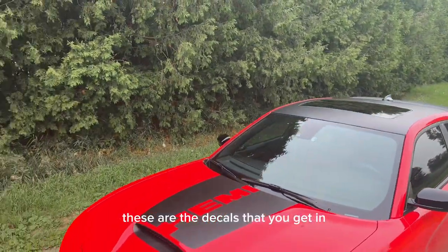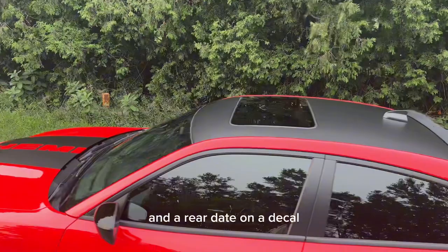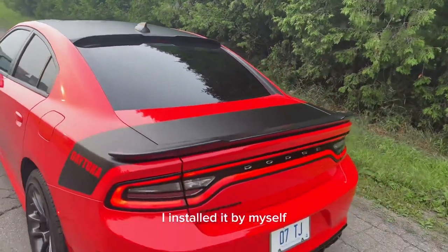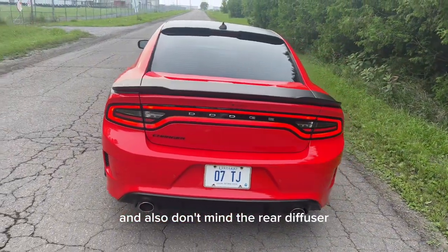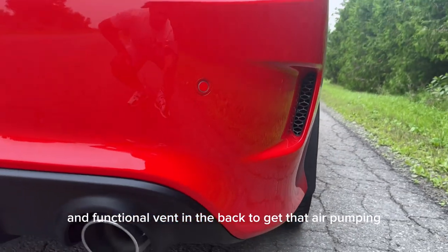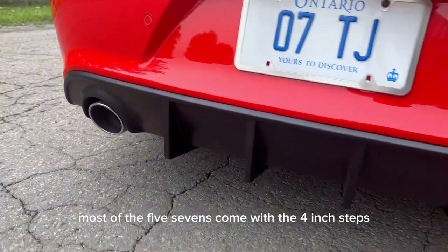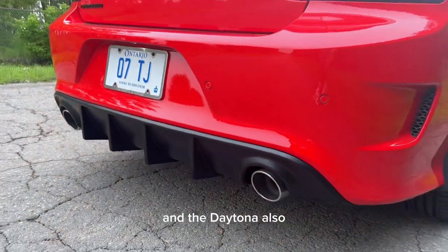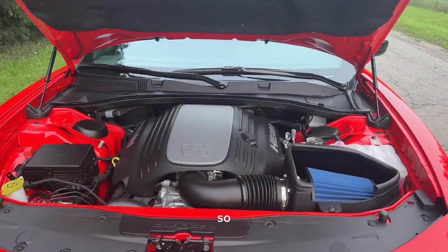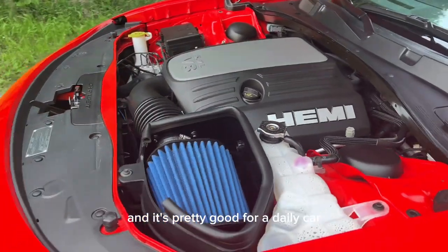In the Daytona package you get a front Hemi decal, a blacked out roof, a rear Daytona decal, and a performance spoiler. I also installed a roof spoiler and rear diffuser myself. You do get rear parking sensors and a functional vent in the back to get that air pumping. Most 5.7s come with four inch exhaust tips, and the Daytona also comes with four inch tips — it would have been much nicer with five inch. This car packs 375 horsepower and 395 pound-feet of torque, which is pretty good for a daily.